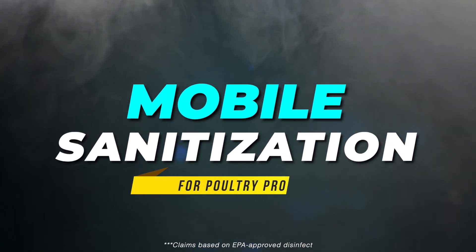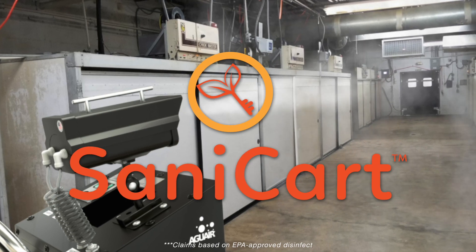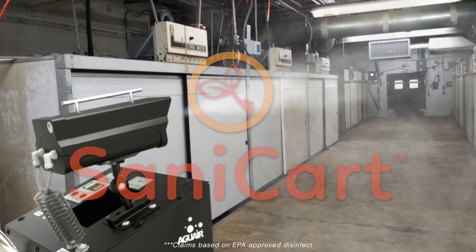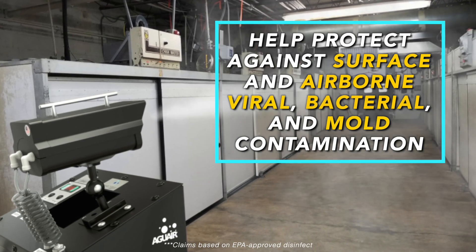Mobile sanitization solutions. Agua Air also offers the Sanicart, a mobile fogging sanitization system used to help protect against surface and airborne viral, bacterial, and mold contamination.